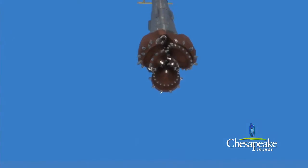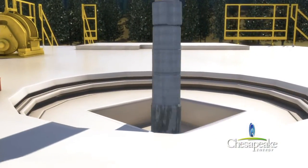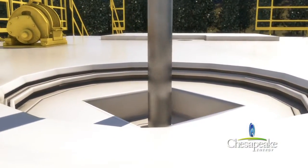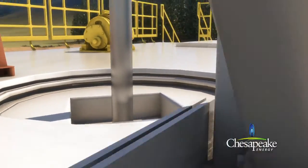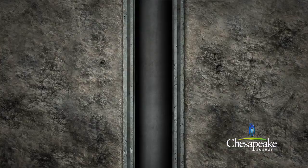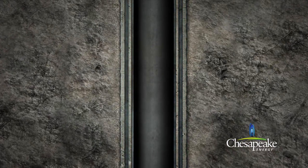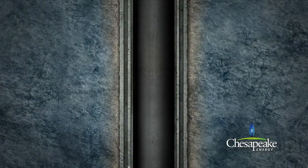Utilizing heavy-duty industrial-strength drill bits, a typical well is drilled in several stages, starting with a large diameter drill bit and then successively smaller drill bits as the drilling is advanced. After drilling each portion of the well, nested steel protective casing is cemented into place. This will protect groundwater and maintain the integrity of the well.